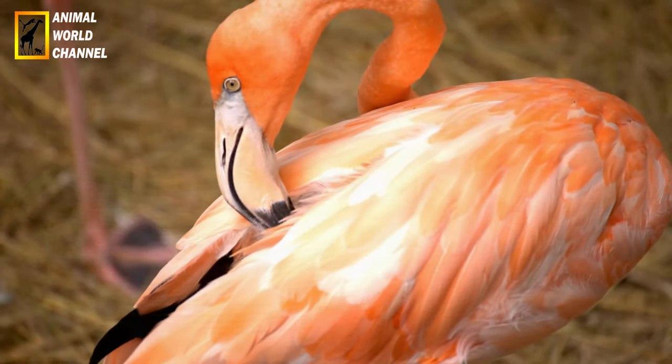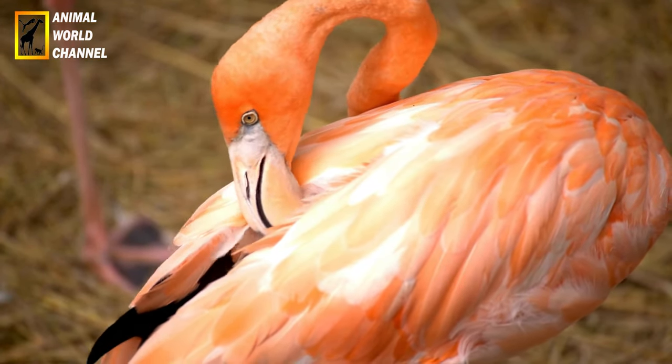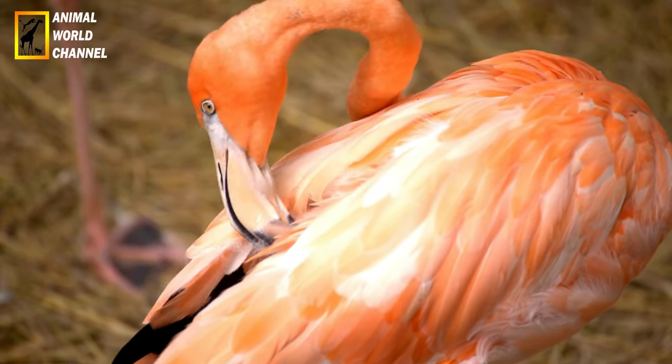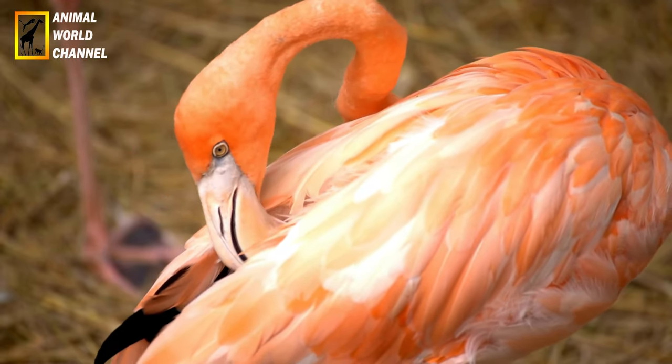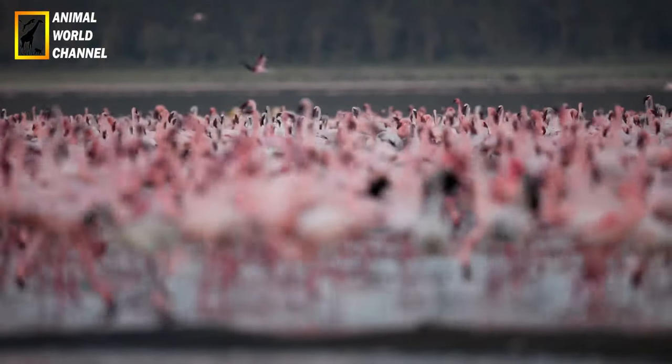Alimentation : le régime alimentaire du flamant rose est principalement composé de petits organismes aquatiques tels que les algues, les petits crustacés, les crevettes et les mollusques. Il utilise son bec spécialisé pour filtrer l'eau et capturer les particules alimentaires. En se nourrissant, il plonge la tête sous l'eau et inverse son bec pour filtrer les aliments riches en nutriments.